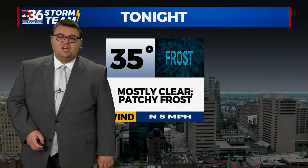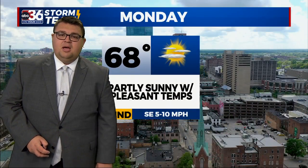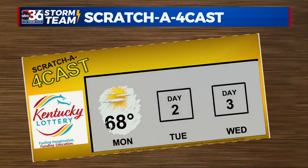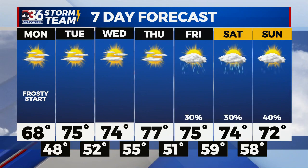Back in the short term: mid 30s tonight with that patchy frost, turning to upper 60s tomorrow — partly sunny and very pleasant temperatures. Look at that seven-day forecast. Oh my word, that does not look like we are in October, with temperatures potentially reaching the mid to upper 70s Thursday and Friday. We could be challenging record highs here across central and eastern Kentucky, and then the rain chances slowly increase as we get into the weekend. Stay with us — more ABC 36 at 6:30 on the other side of the break.